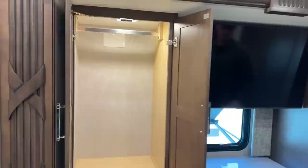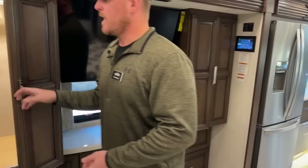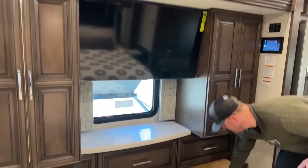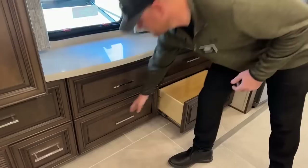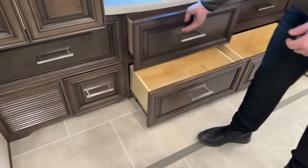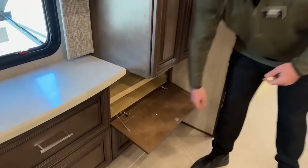Coming into the master bedroom — starting with storage, we get his-and-hers hanging wardrobes. In one of those right now are Newmar manuals, a bag, a rug, and other stuff that comes with the coach. In the center we do have a Samsung 43-inch HD smart TV — you can connect to Wi-Fi and use streaming services if you don't want to use the satellite on the roof. Down below we've got five drawers. There's also an AV compartment where you can add a DVD player or satellite receiver to hook up to that Samsung 43-inch TV.